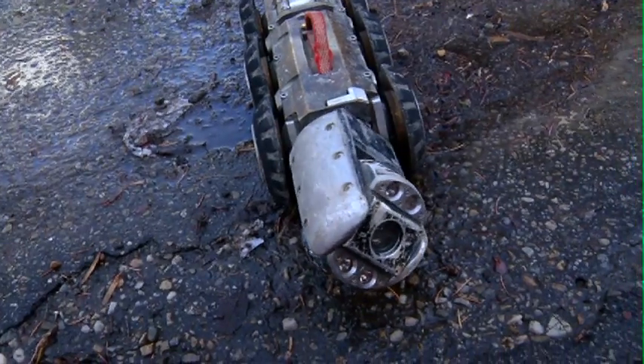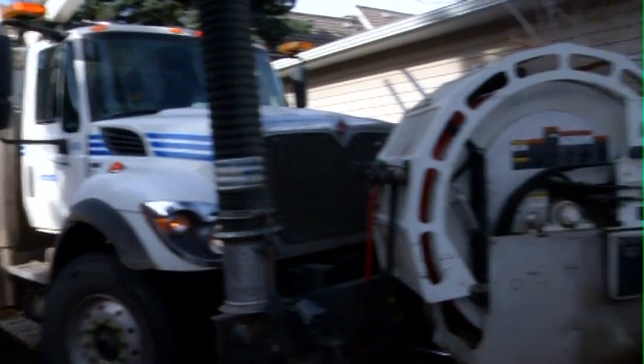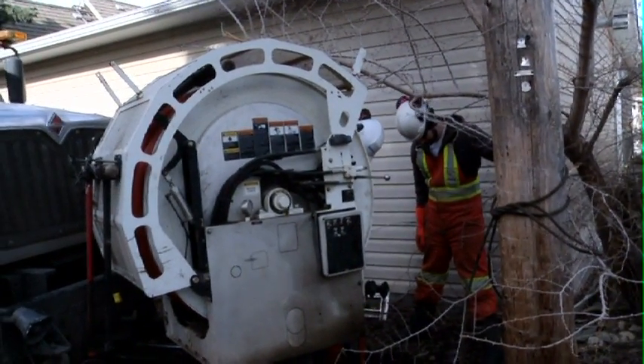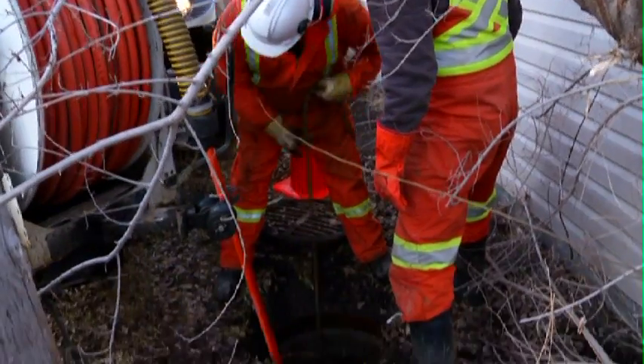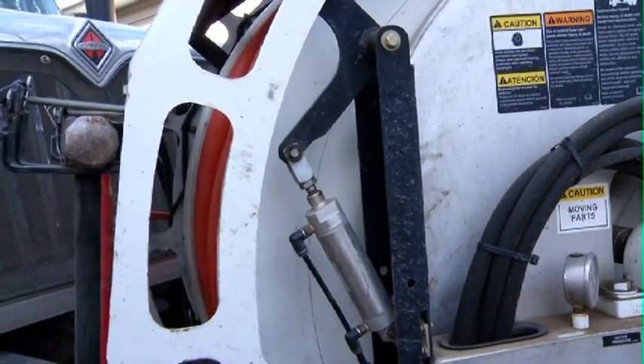The truck has three different types of cameras depending on the size of pipe and what they're going after — what camera they use. Some cameras can pan and tilt, which means they can look at whatever is going on in there. A flusher usually goes with one of the Vactor trucks and they clean the line so we can see everything. We don't want to leave debris in there and not know what that pipe looked like, just crawl over stuff. We want to see what the condition of the pipe is.